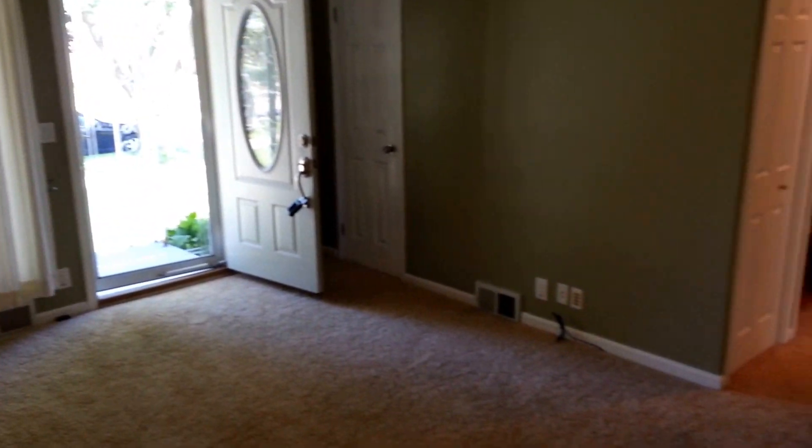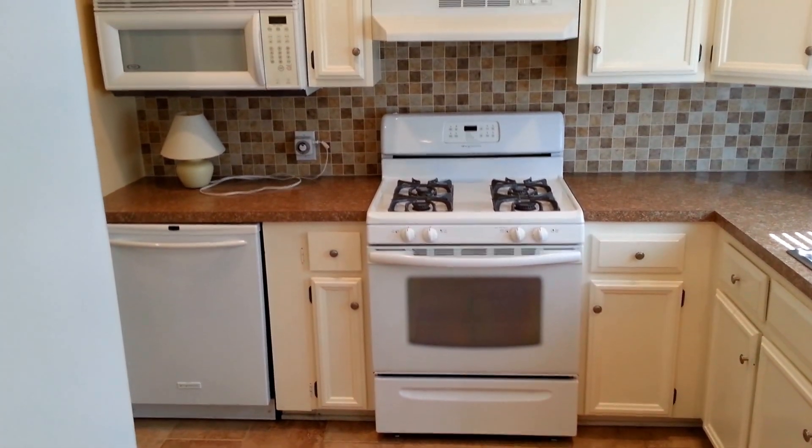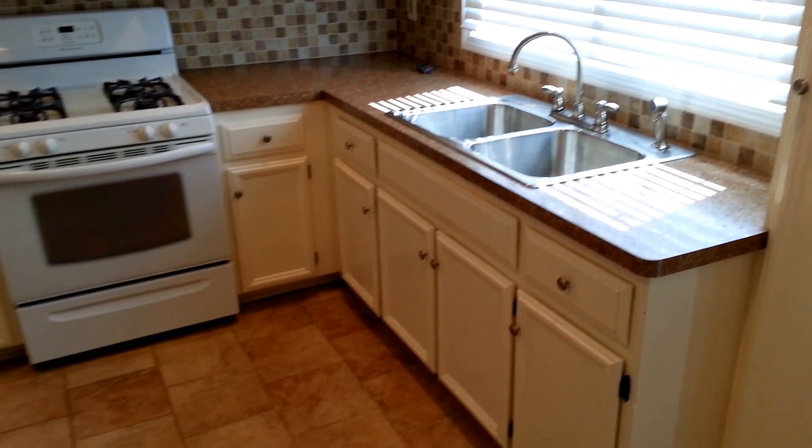This will be our living room. Kitchen, complete with refrigerator, dishwasher, microwave, and stove. Another view of the kitchen.